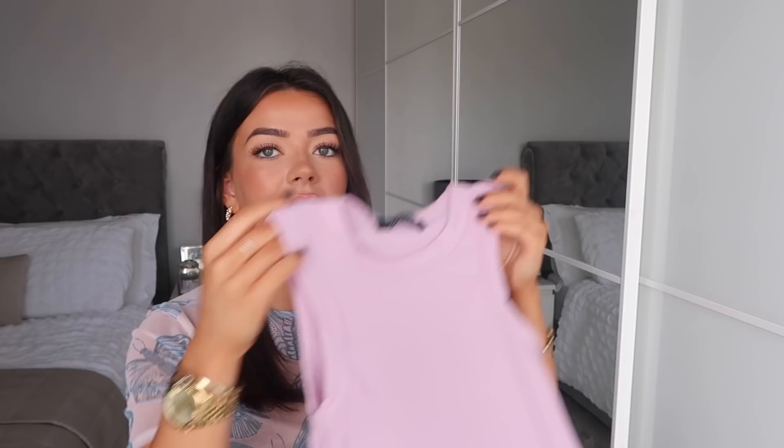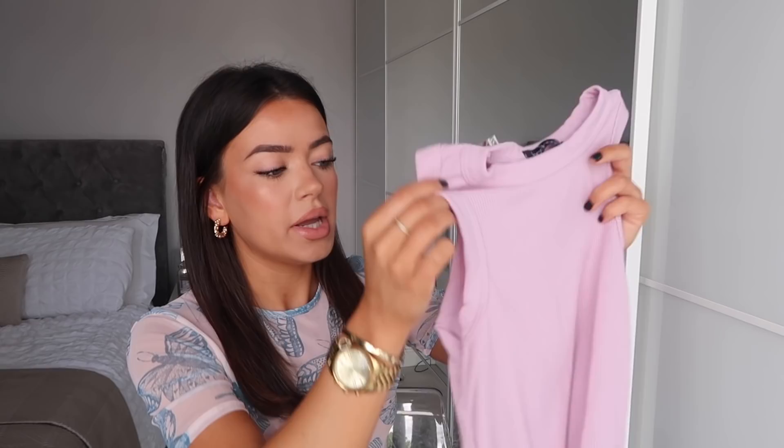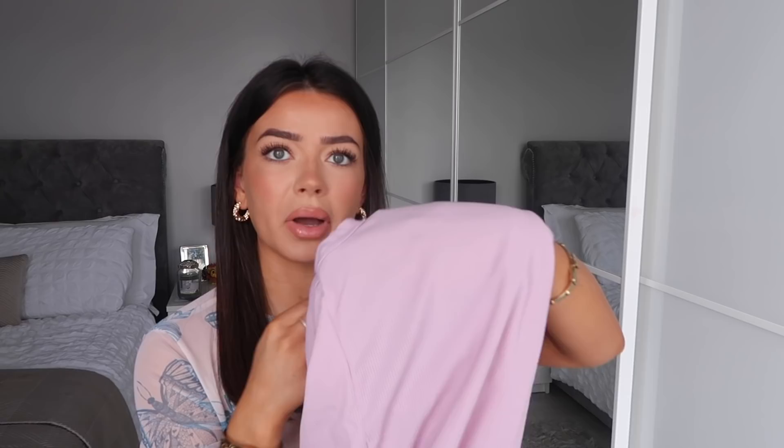I've got a little lilac crop top — I feel like I say this in every haul but I'm just obsessed with the color lilac. They had this top in quite a few colors. It's a ribbed vest and I love the style of these sleeves — I think it's really flattering and looks a bit different. I also like that it's not a crop top so I can tuck it into jeans. It's just a really pretty lilac color and I got this in a size 8. It doesn't look like it's going to be see-through, which is good.